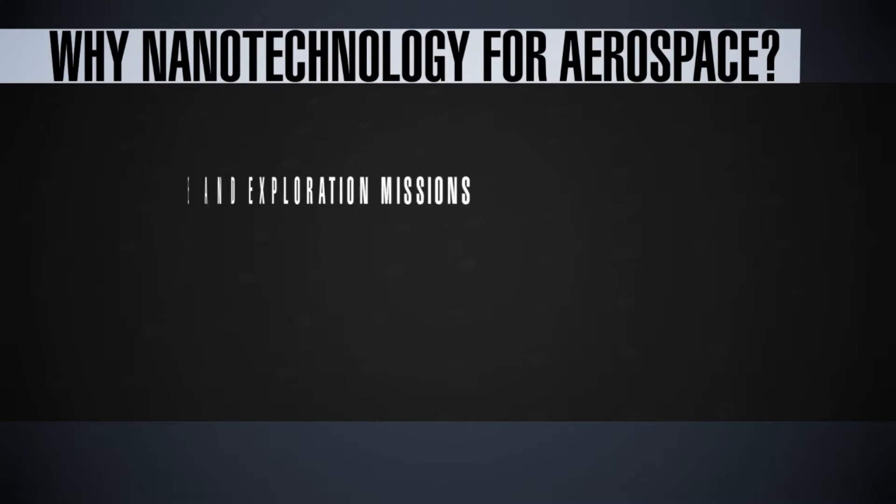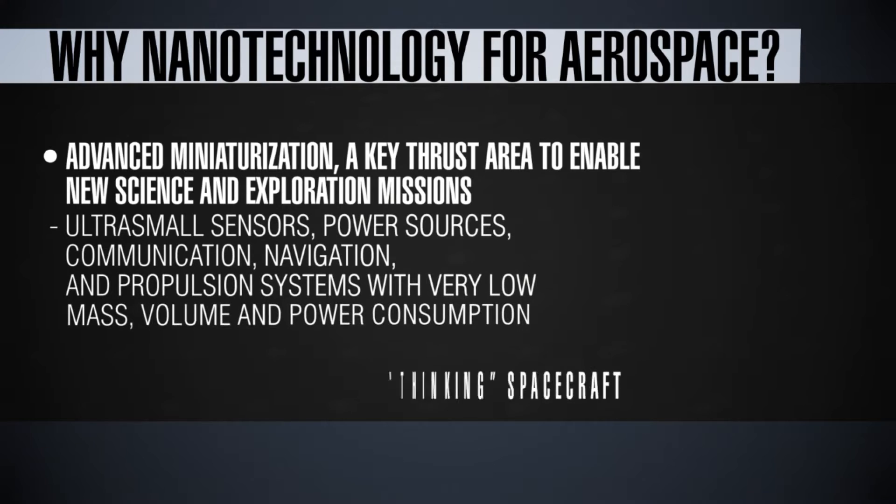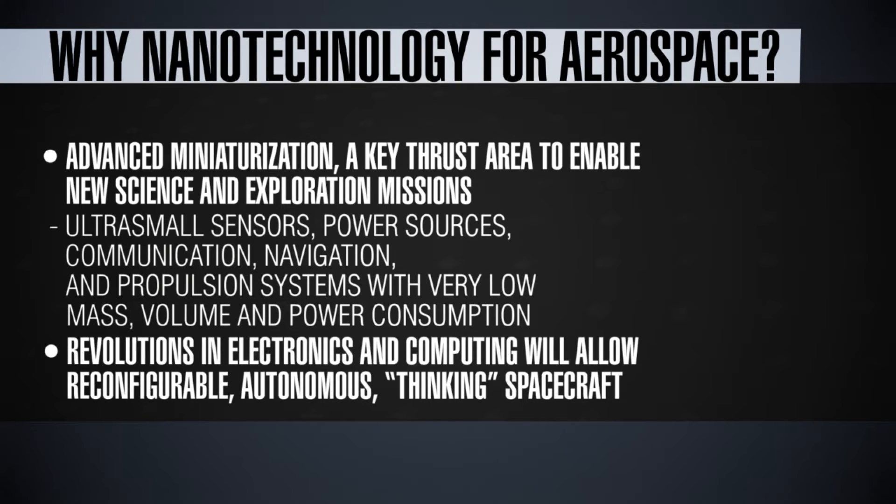In this lecture I'm going to talk about the potential applications of nanotechnology in the aerospace sector. So why do we need nanotechnology for aerospace? Any time when we talk about aerospace applications, miniaturization is a critical feature.